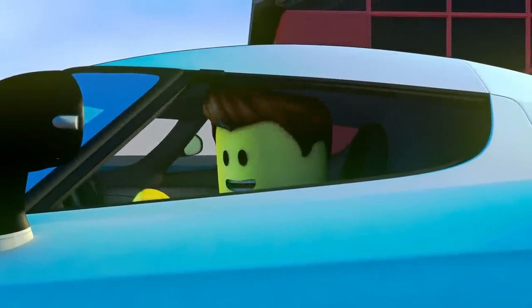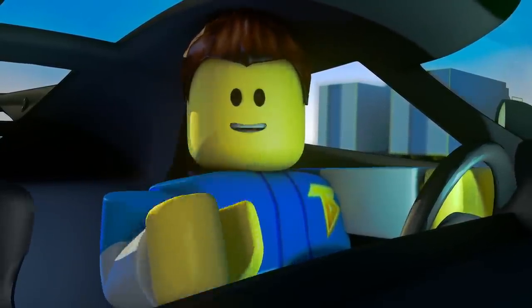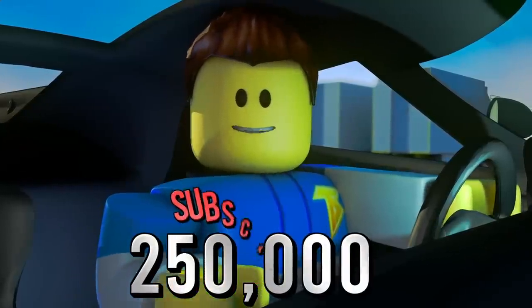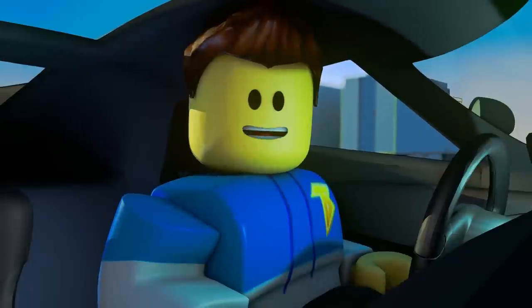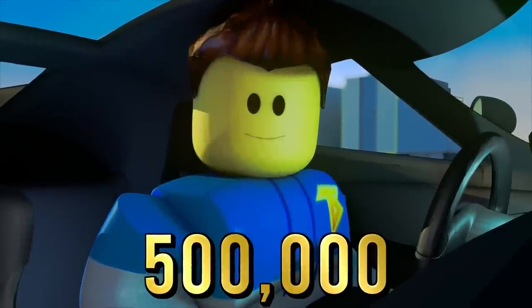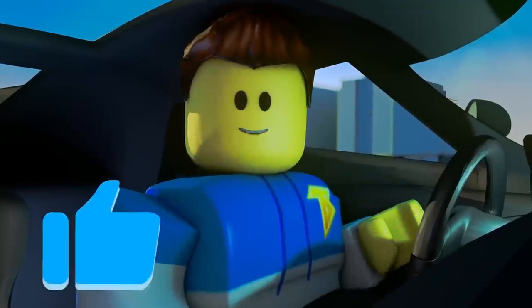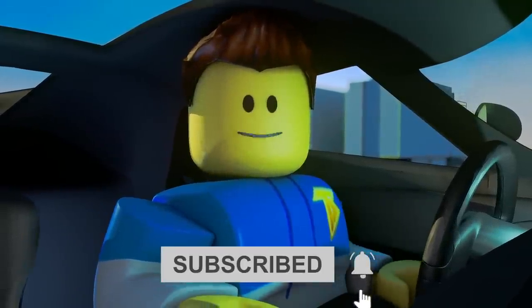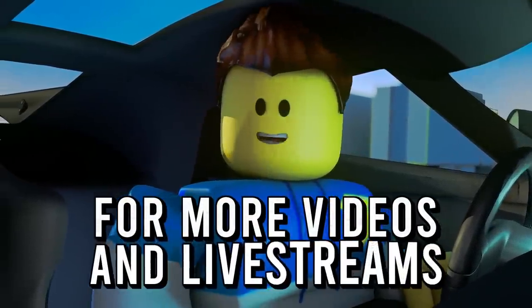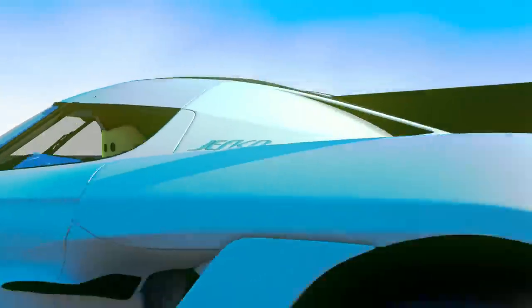Wow guys, that was amazing! What's more amazing is that we finally hit 250,000 subscribers. Now I have a new challenge for you — our brand new goal is 500,000 subscribers. Before this video gets started, be sure to hit that like button, subscribe, and don't forget to click that post notification bell for more videos and live streams. Now I gotta go guys, I'm late for my race — I'll see you in the video.